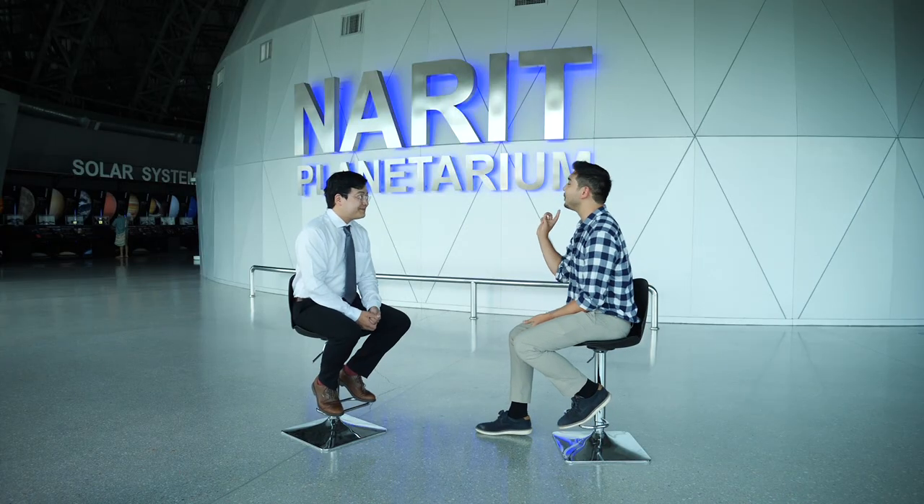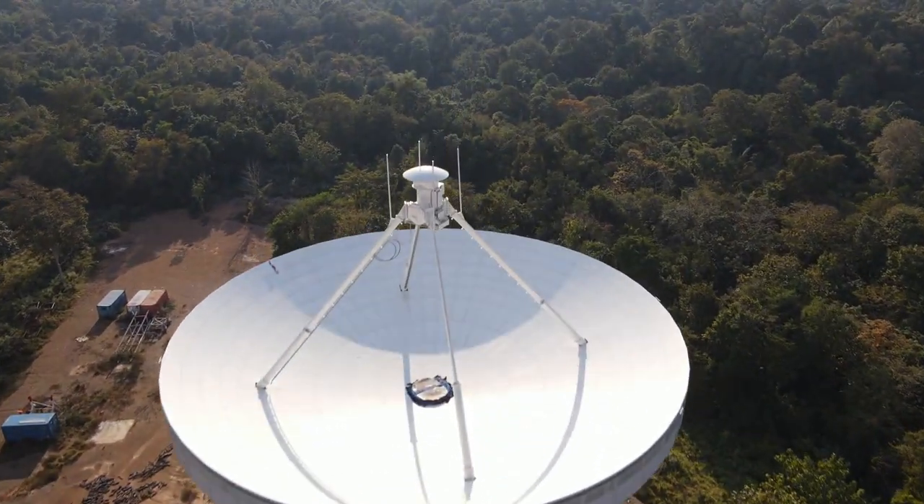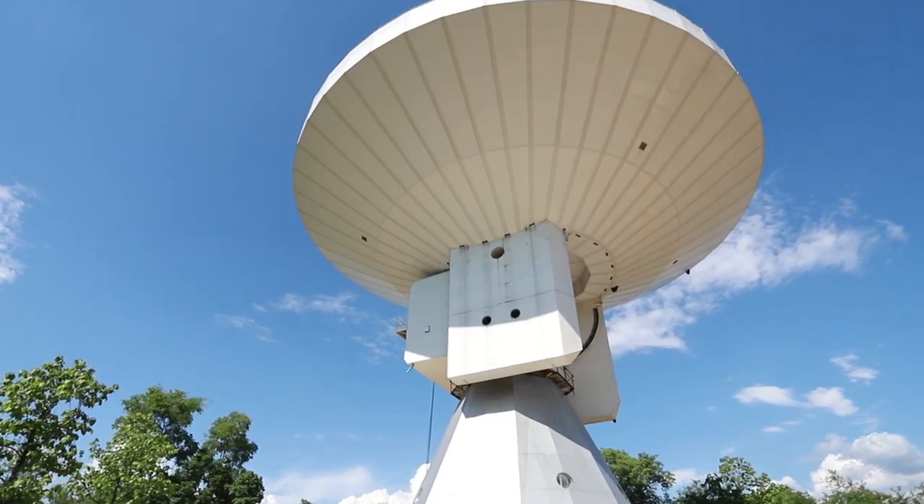You mentioned a large radio dish, and I'm assuming you also have a telescope — on Mount Inthanon. So you're getting information from different places. Are you also sharing information with other research centers around the world?